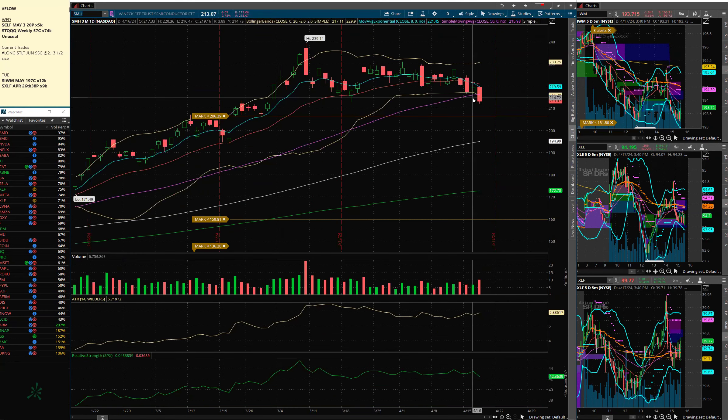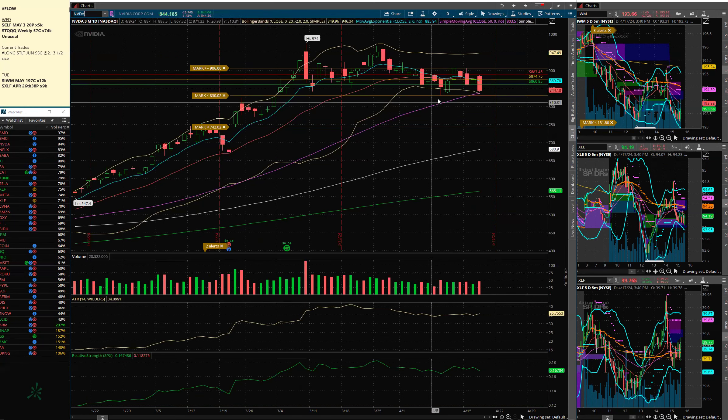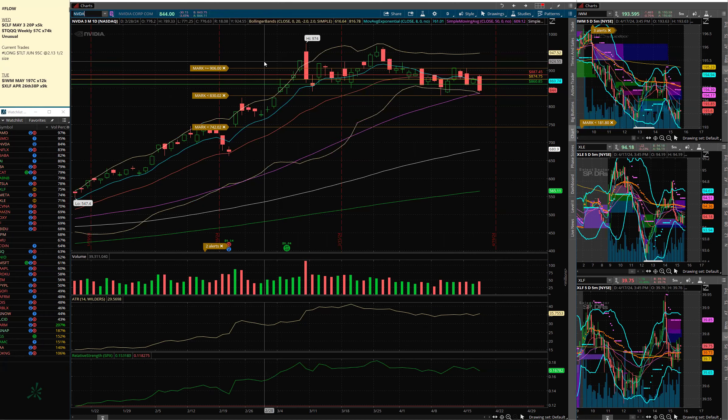Let's go to the semis. The semis got a nasty candle today. Taiwan Semi reports tomorrow morning before the open — we know the report is going to be good; it's about guidance, which I expect to be good. If this keeps coming down, you've got that gap at 206.39 to trade. I traded NVIDIA a lot today earlier in the day on puts and calls — made very nice money on that, in and out of it like seven or eight times. Here's your 50-day — a big spot to watch to see if that holds and holds this upper channel.